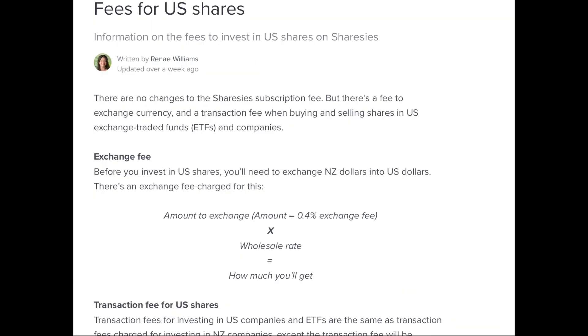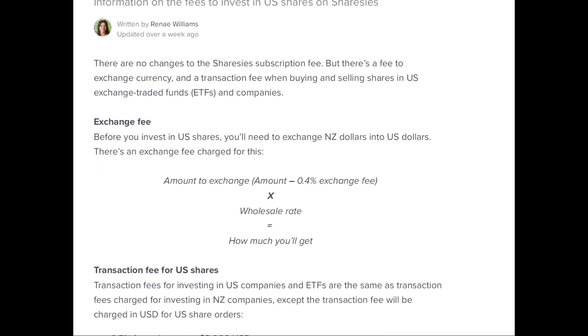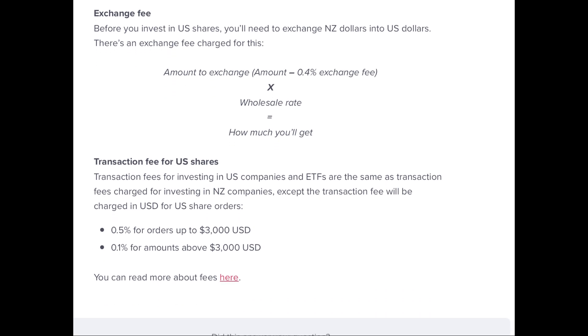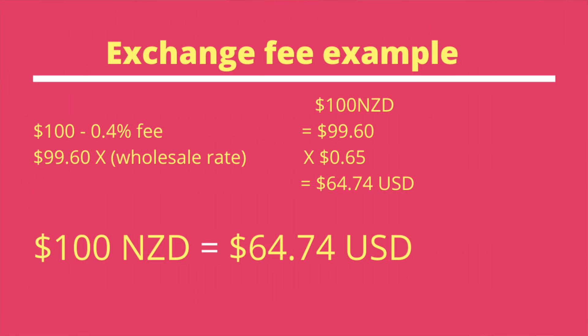For those already trading on the US stock exchange, you will be well aware of the exchange fees, because that's where the brokerage will make their money. Here's an example of how they calculate their costs. Starting with $100 New Zealand, minus the 0.4% exchange fee, that leaves us with $99.60. Multiply by the wholesale rate — currently 65 cents — equals $64.74 US. So $100 New Zealand equals this amount in American dollars, which is important to consider when comparing smaller deposits to larger ones.